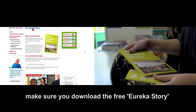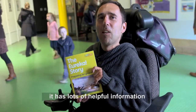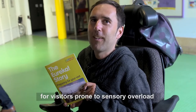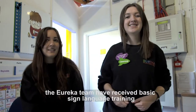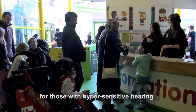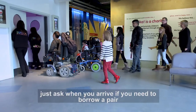Before your visit, make sure you download the free Eureka story and read it before you set off. It has lots of helpful information about what to expect in the museum for visitors prone to sensory overload. There's plenty of help for visitors with a hearing impairment — the Eureka team have received basic sign language training and can also fingerspell. And don't forget to ask for your ear defenders; for those with hypersensitive hearing, just ask when you arrive if you need to borrow a pair.